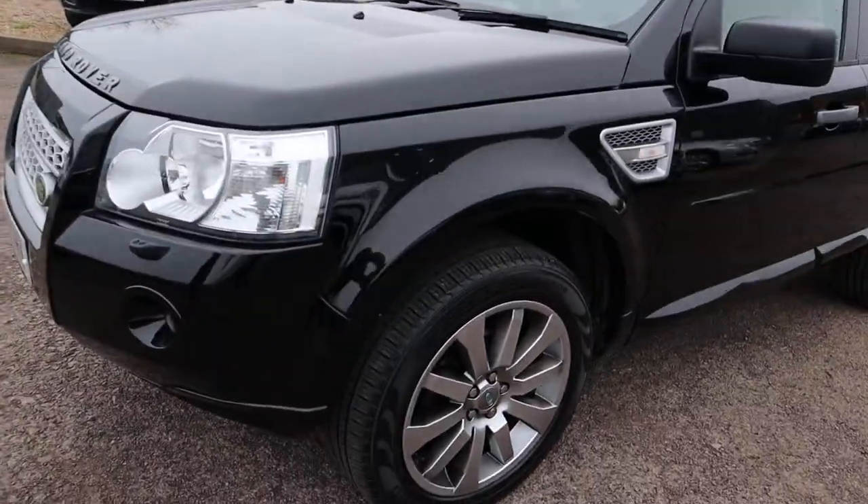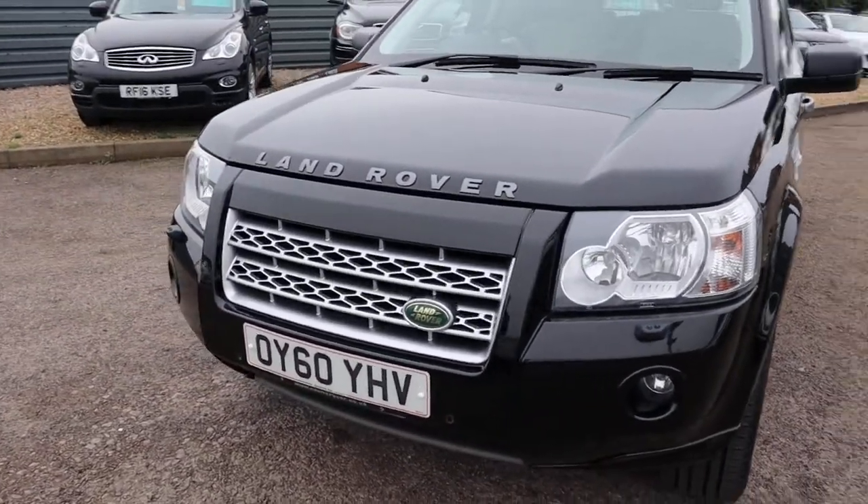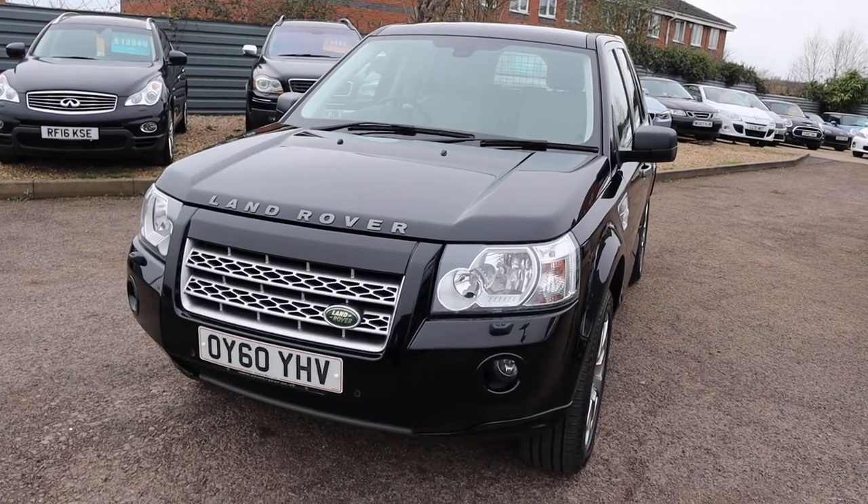Scorpion tyres on the front as well. Front sensors, rear sensors. Done under 80,000 miles, it's an auto, and it's band K for your tax.